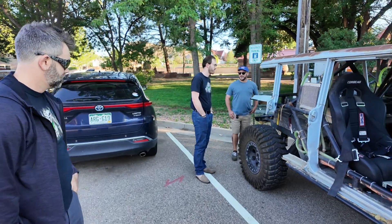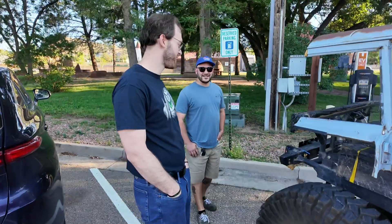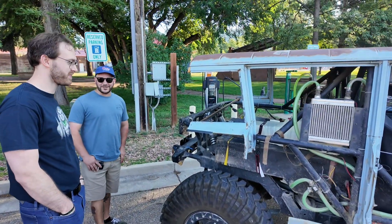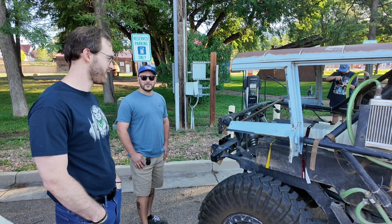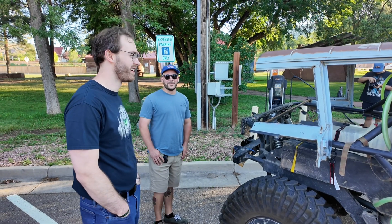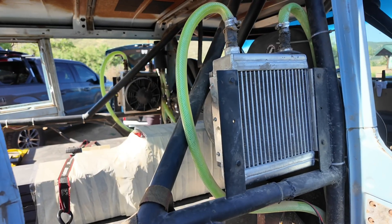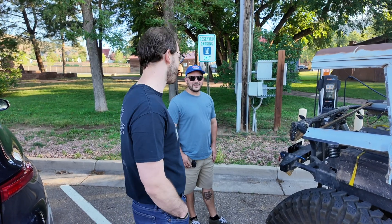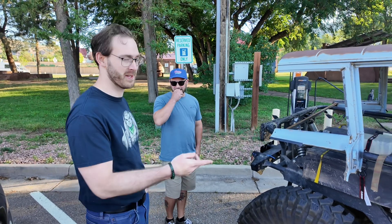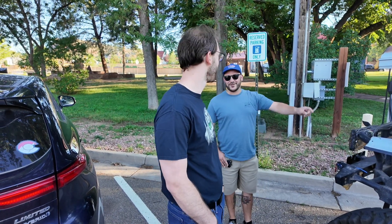The battery pack weighs somewhere around 300 to 350 pounds — that's actually not as bad as I was thinking. I was really worried about weight because the battery pack isn't as large as a lot of other electric vehicles. My biggest worry was whether we'd be able to do the whole Rubicon on one charge. The answer was yes and no — one night the charge got low enough where we decided to run the internal combustion engine to charge it. I love the built-in generator — I think that's really cool.